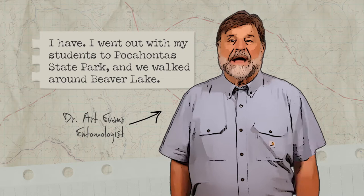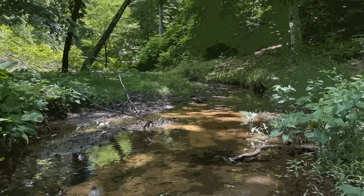I think you've gone aquatic. I have. I went out with my students to Pocahontas State Park and we walked around Beaver Lake. We found a beautiful little stream that leads into the lake, still pools along the edge, and they were filled with water striders.